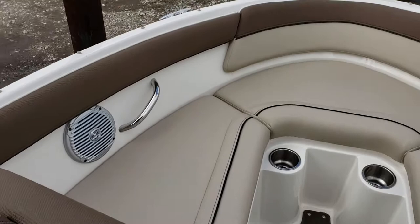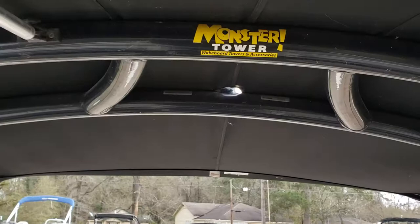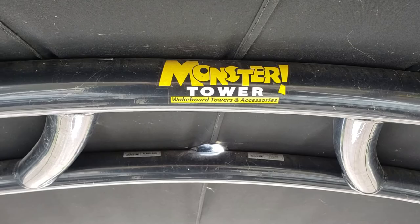The boat is rated for nine people, but I would say a very comfortable seven to eight could fit in here. The wakeboard tower is built by Monster Tower — Wakeboard Towers and Accessories.